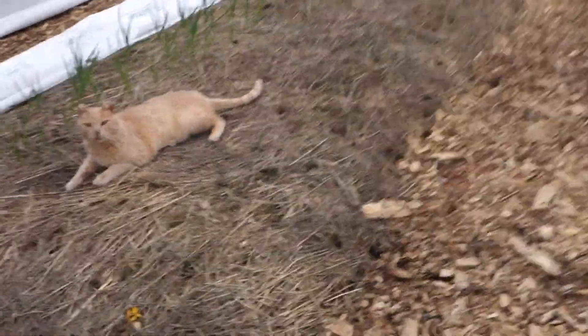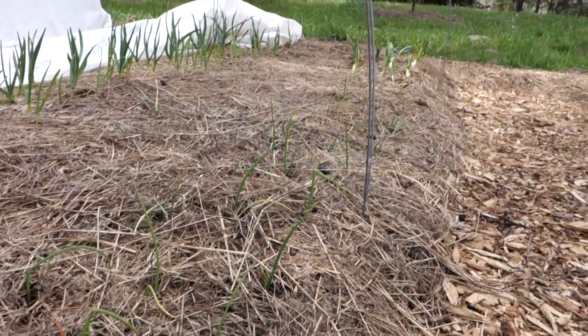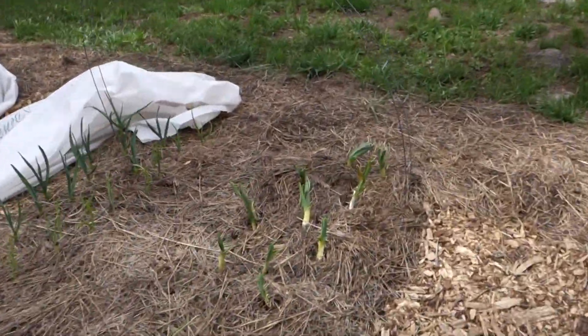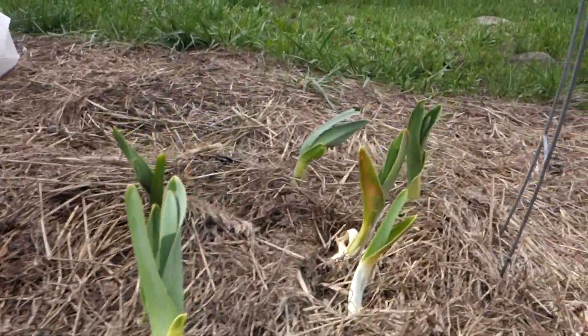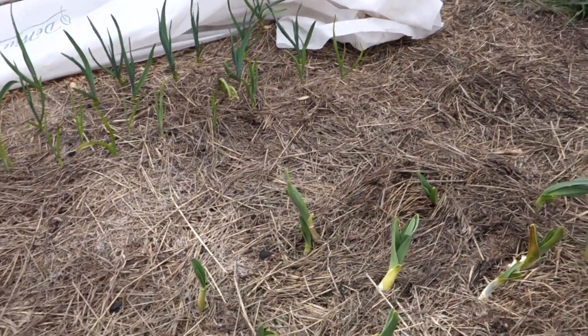On this side — harder to see, but right here beside the cat — you can see little baby onions coming through the straw. There's a whole bunch of them. This far end has elephant garlic — big, chunky, fat sprouts coming up. We'll see how that does. I'm not sure our climate has quite a long enough growing season.